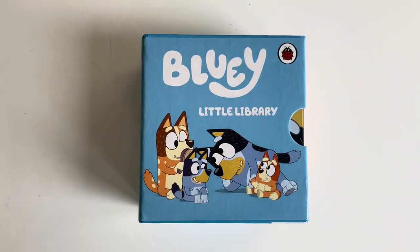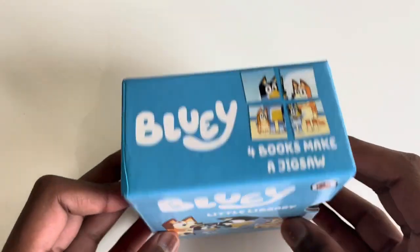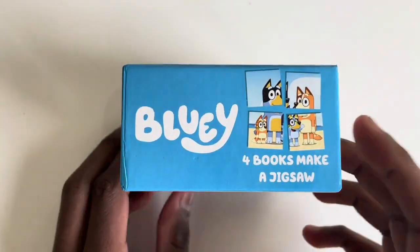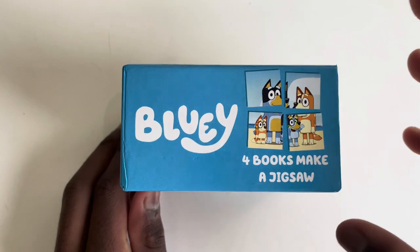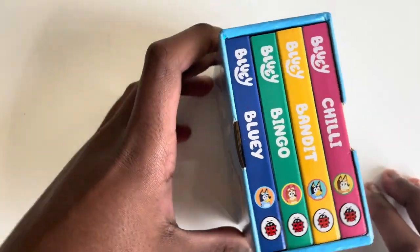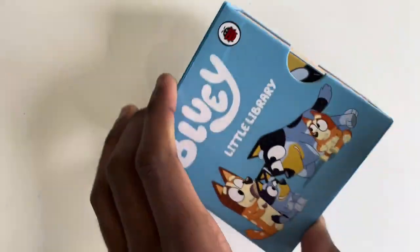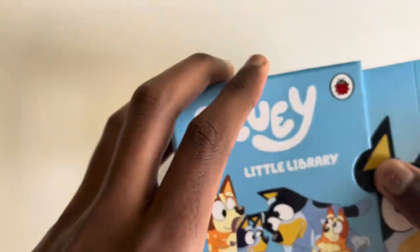Today we are going to read Bluey Little Library with an amazing four books jigsaw puzzle that we will be solving at the end, so don't leave us now. And of course there's one book for each of your favourite characters. Let's start off with Bluey, shall we?